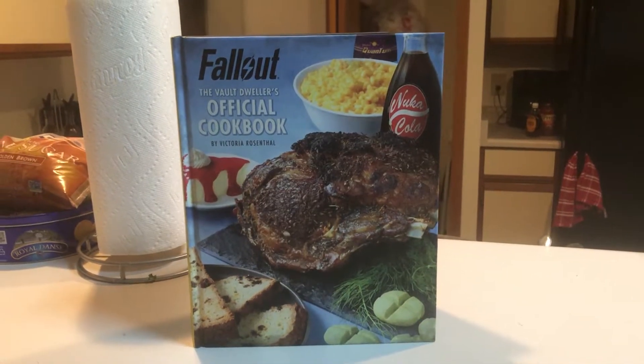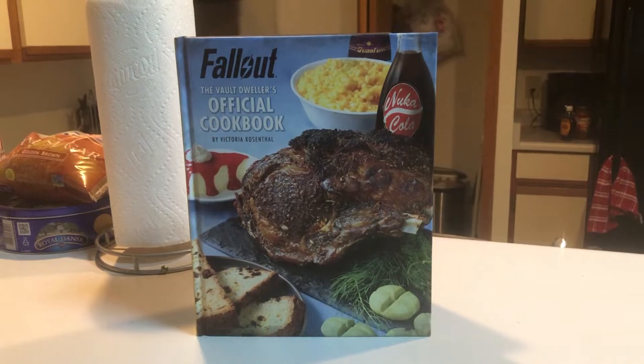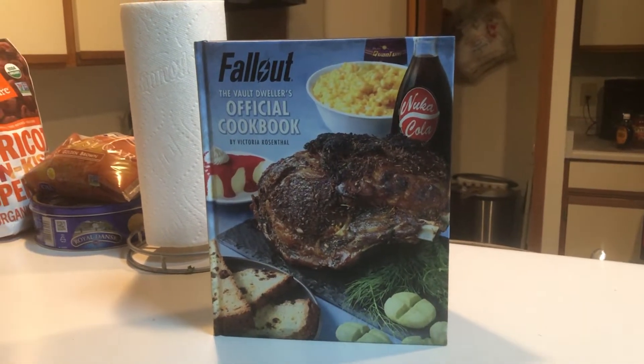Welcome back to another episode of Cooking with Iza. This week we'll be taking another dive into the official Fallout cookbook, but instead of looking at food, we'll be looking at the beverages of the Fallout universe. I'll be attempting to recreate and try seven different beverages — three of them are Nuka-Cola variations, and two of them are a little extra fun for adults only. I'm excited to try these out. Hopefully they'll taste good. Hopefully I won't mess them up. If you're ready, let's go.